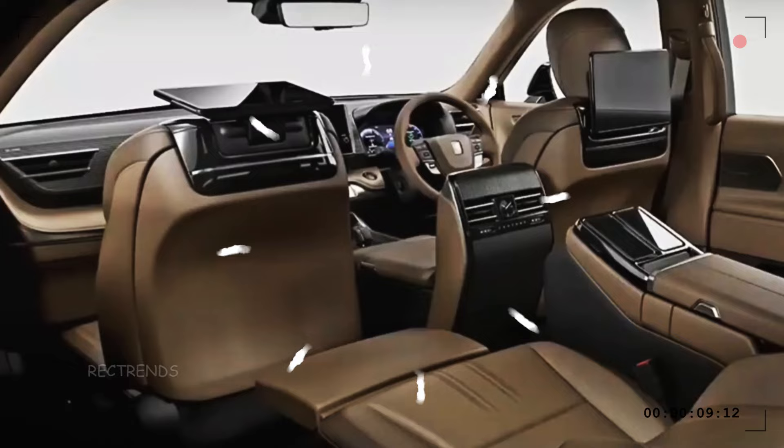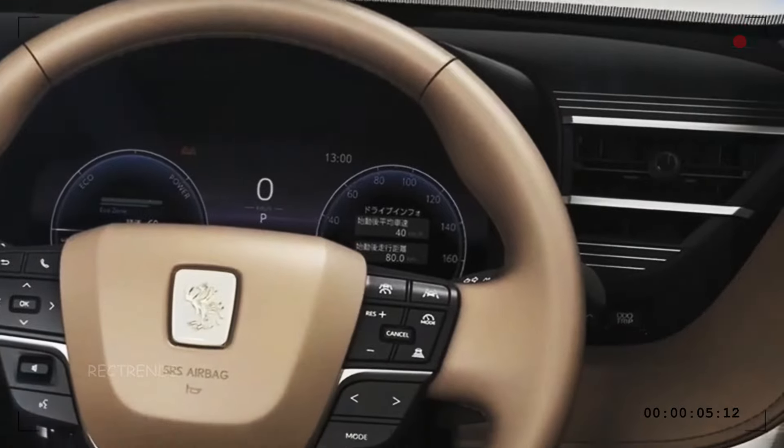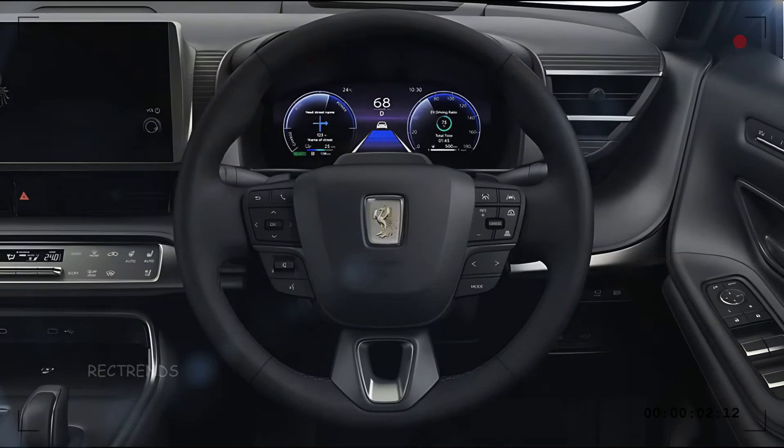Stepping inside, the 2025 Toyota Century is all about luxury. Every surface you touch feels premium, from the soft leather seats to the wooden accents across the dashboard. The seats aren't just comfortable — they're designed to make long journeys feel effortless.